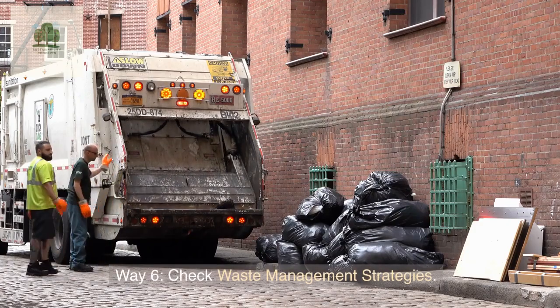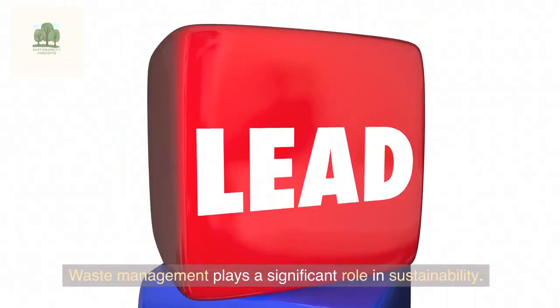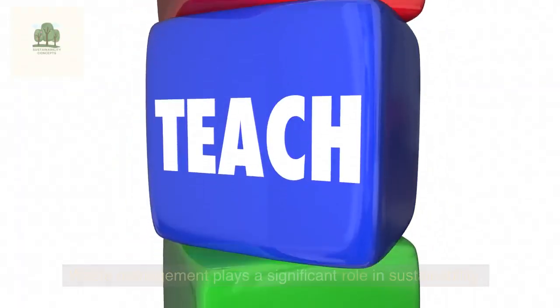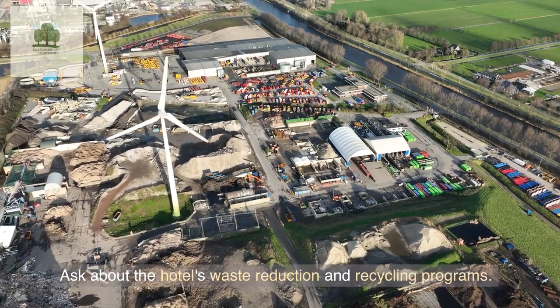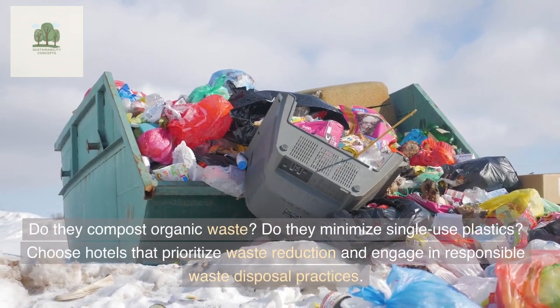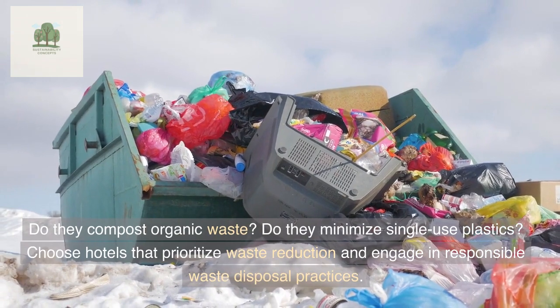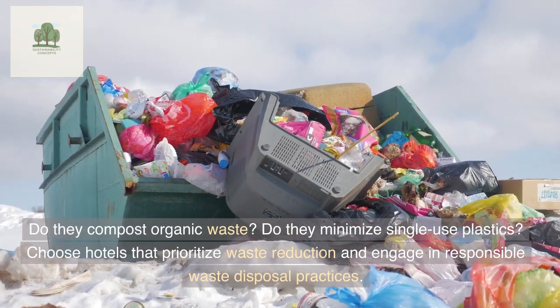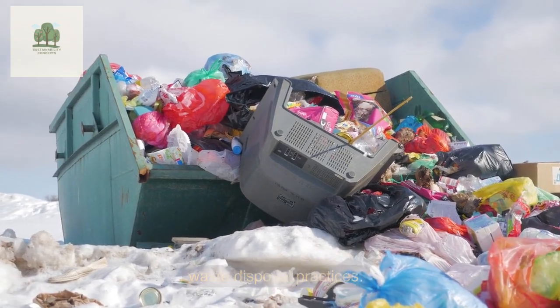Way 6: Check Waste Management Strategies. Waste management plays a significant role in sustainability. Ask about the hotel's waste reduction and recycling programs. Do they compost organic waste? Do they minimize single-use plastics? Choose hotels that prioritize waste reduction and engage in responsible waste disposal practices.